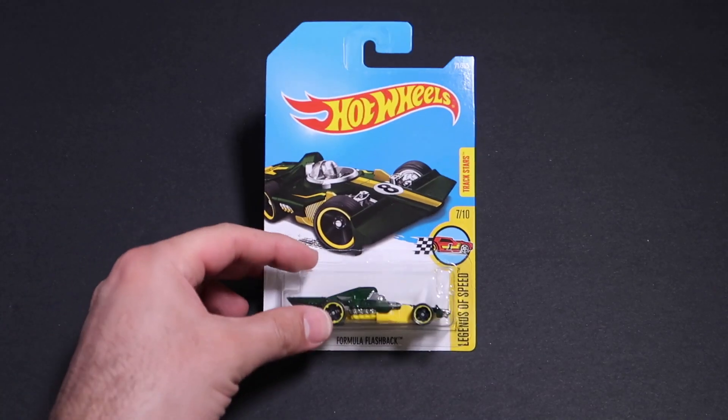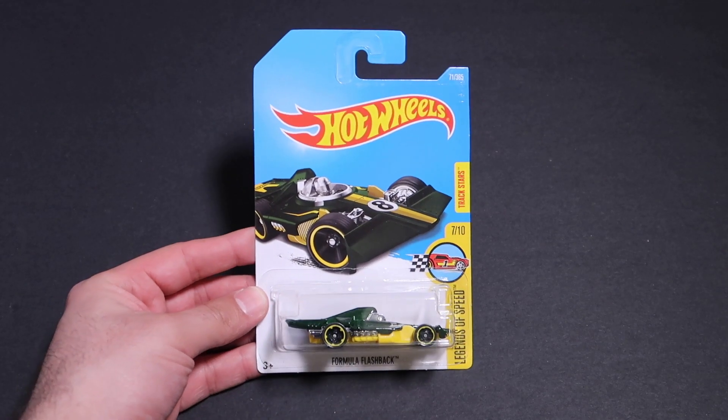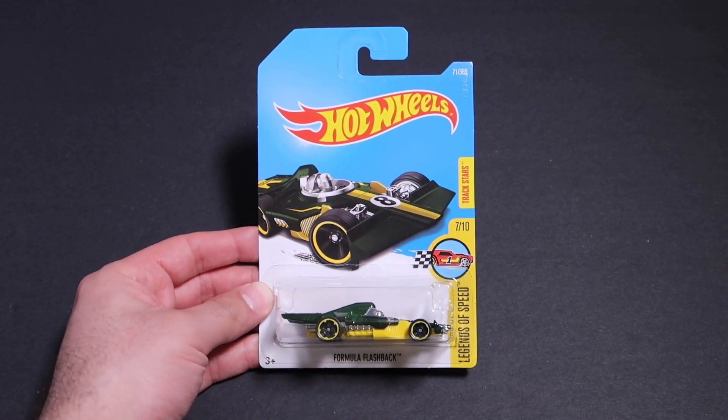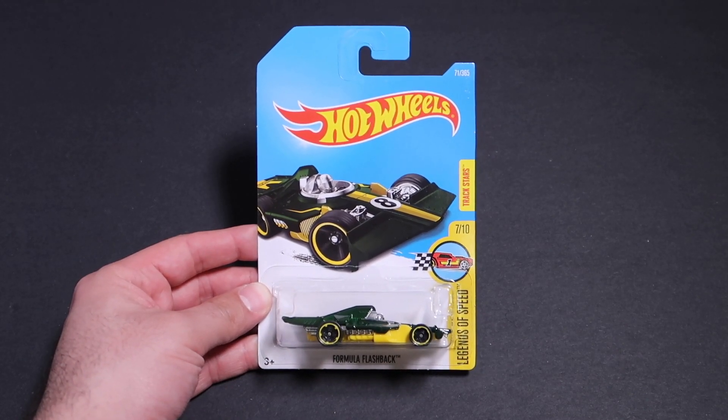What's up Hot Wheelers? Today we've got Formula Flashback and we're gonna unbox it, get a closer look at it, throw it down our test track, see what its top speed is, and if it can make it through those double loops. Let's get started.